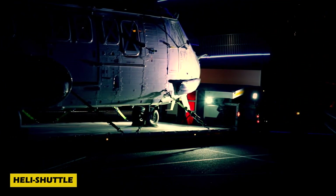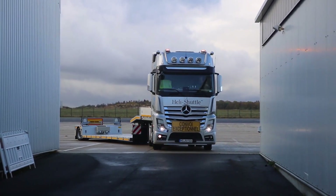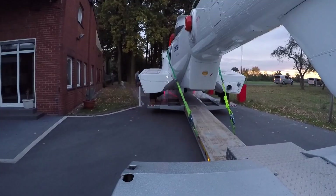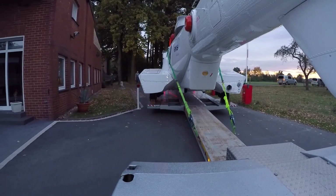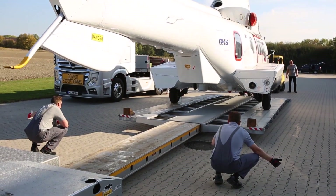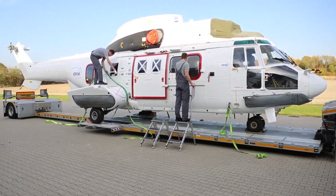Transporting helicopters on public roads might sound impossible, but the Heli Shuttle makes it effortless. This ingenious machine features a special low-frame trailer that extends up to 14 meters, allowing aircraft to roll on and off seamlessly. Thanks to its self-unloading system, there's no need for expensive lifting equipment — just load and go. Whether it's small or large helicopters, the Heli Shuttle secures them tightly regardless of their chassis type.